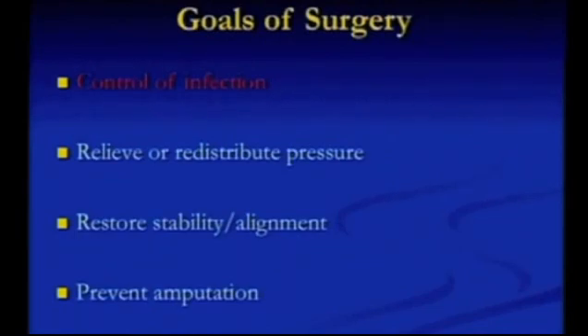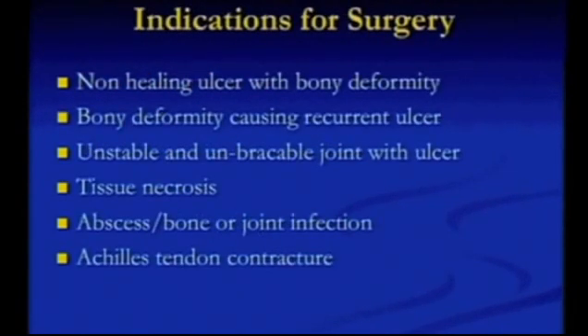What are your goals of surgery as a surgeon? First of all, control of infection — I've talked about that. We also need to relieve or redistribute pressure. If you're getting ulcers and recurrent ulcers, they've got a pressure problem. We sometimes need to restore stability or alignment, and we're trying to prevent amputation. Indications for surgery include recurrent ulcers requiring pressure relief, unstable or unbraceable joints where the ulcer will inevitably recur, active infection, and Achilles tendon contracture.